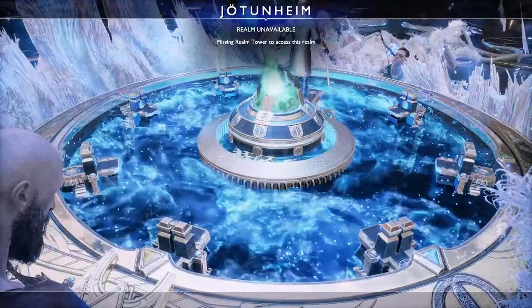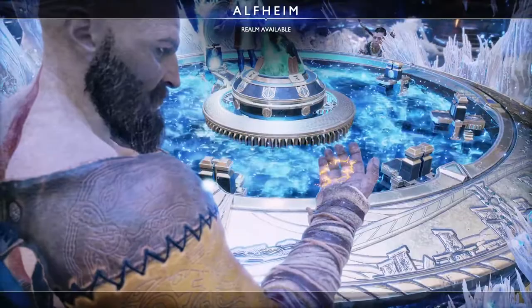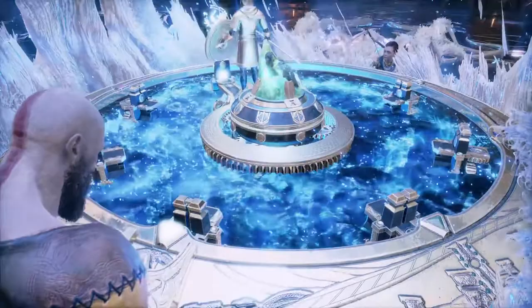Every Realm has a travel room that unlocks the bridge to that Realm. I'm giving you the one for Alfheim. Now you can lock in your destination. We're ready. Remember to take the Bifrost — you don't want to lose that. Now the Realm Travel Bridge will align, and the Realm Between Realms will open.